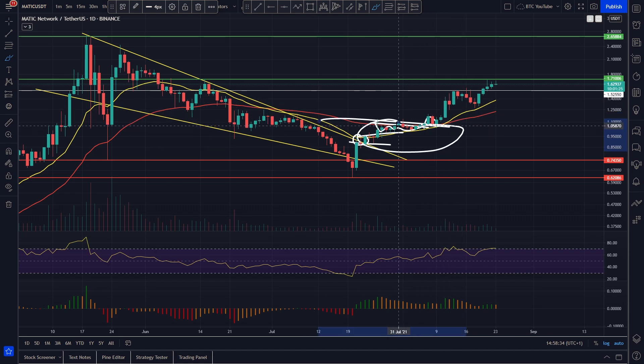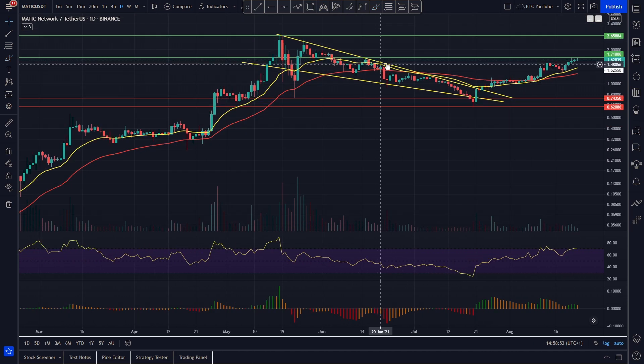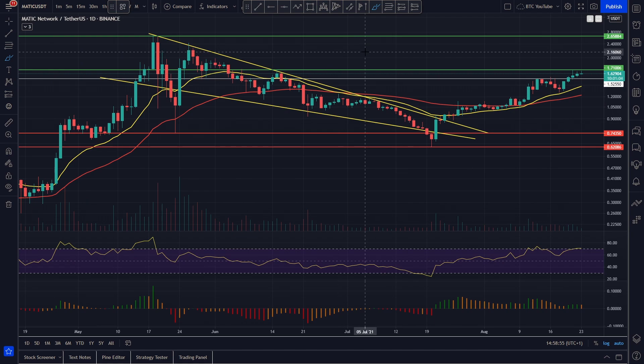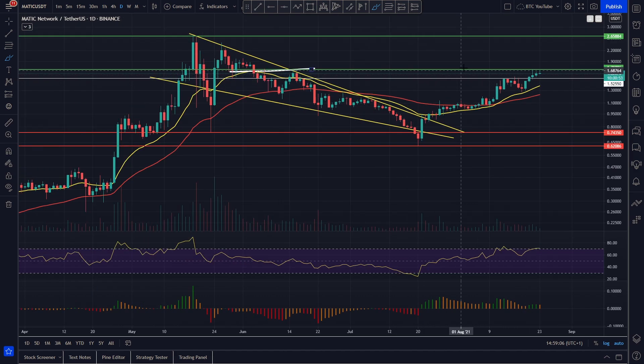We've basically flipped all resistances into support, come all the way up to around the $1.52 level, had a bit of a rollback to find support — looks like we found it pretty much on our 20 EMA for a few days — and now we've actually ran all the way up again over the weekend, looking very good. We've come up to around our $1.70 level that we've been talking about as a short-term price prediction, and that particular target has been hit very nicely.